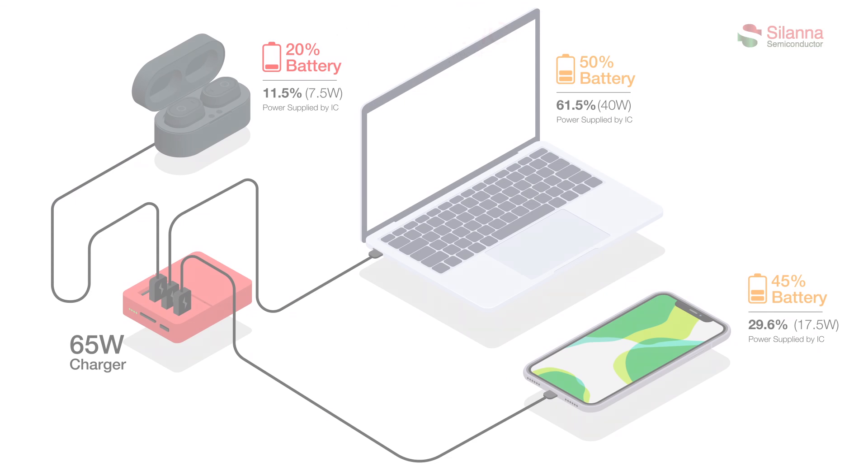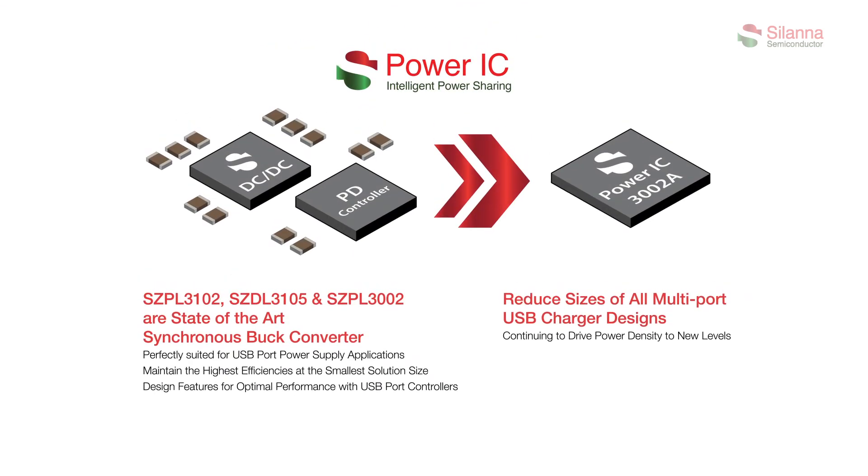The new SCPL3002A buck converter IC with a built-in USB PD fast-charge port controller will significantly reduce the number of components needed to implement 65W fast charger and adapter applications with up to four ports. Please visit www.powerdensity.com to view the available range of DC-DC and AC-DC solutions.